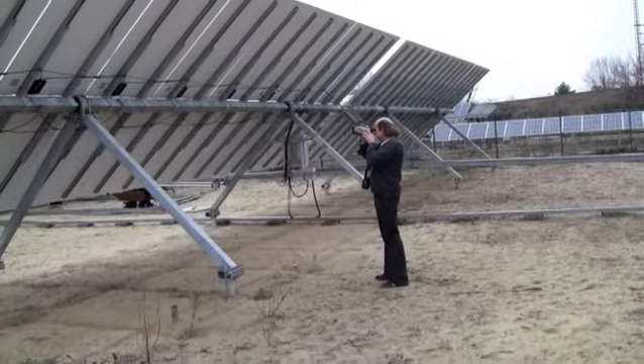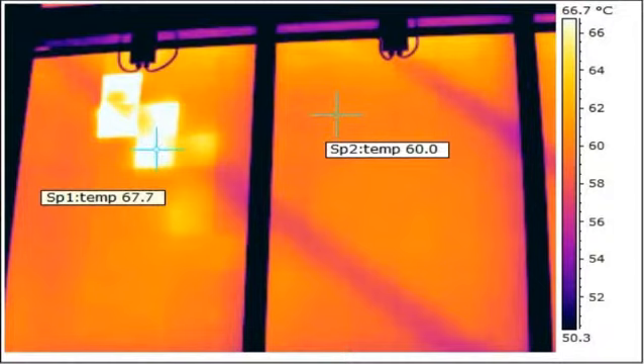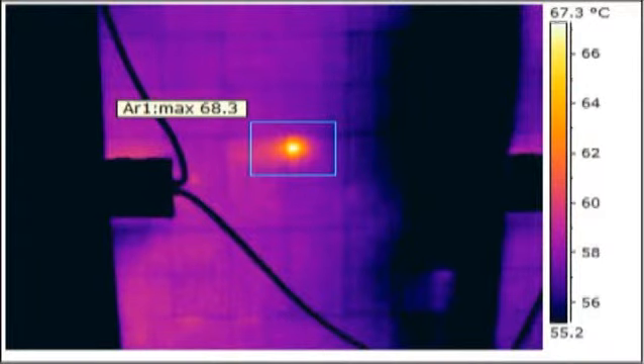During these inspections, Densler and his colleagues can come across a wide variety of problems, such as shadowing, defective bypass diodes, and damage within a single cell.